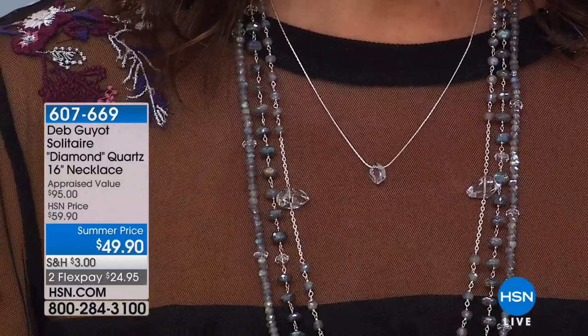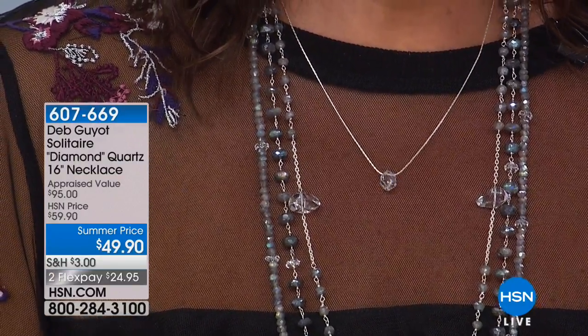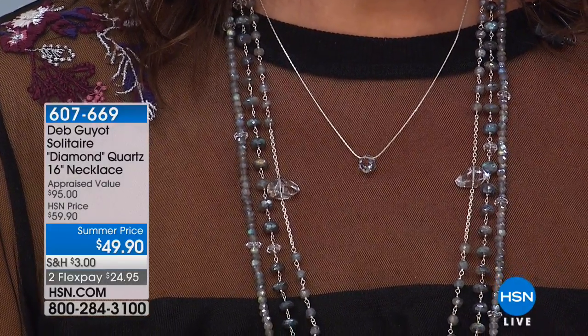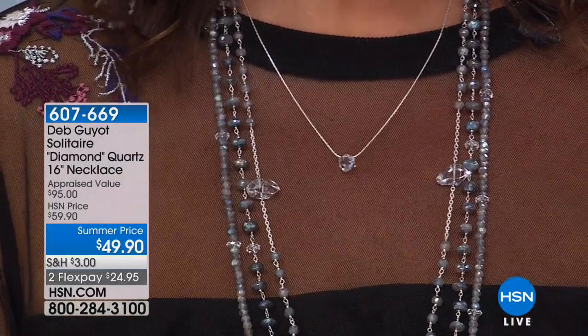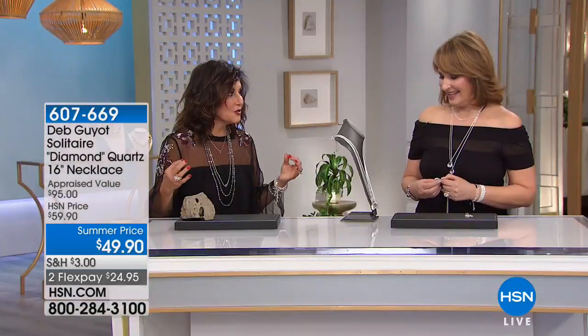If you are ordering it, I know you're going to be delighted because it's sleek and beautiful, and for under $50 it doesn't get better. Item 607-669. Herkimer diamonds are brighter than any other quartz on the market.